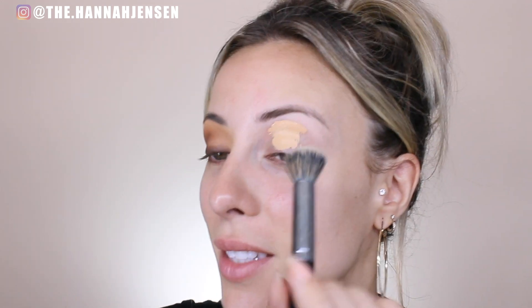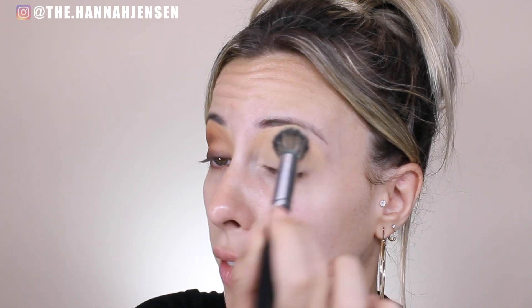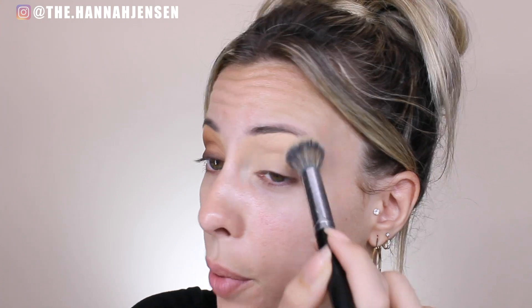I'm going to start by priming my eye and I'm going to be using the e.l.f. 16 Hour Camo Concealer. This is in the shade Medium Beige and I've heard so many good things about this. I always use concealer as eyeshadow primer — I just love the way my eyeshadow blends over top a good concealer. I actually prefer concealer to actual eyeshadow primers; I feel like it makes a better base.